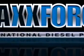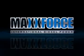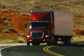Recently we added one more thing — a name that captures the essence of this performance. MaxForce International Diesel Power will become the signature brand of International Truck and Engine Corporation's full line of premium on-highway diesels.